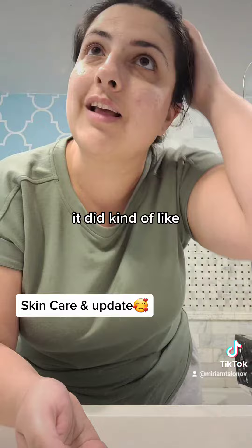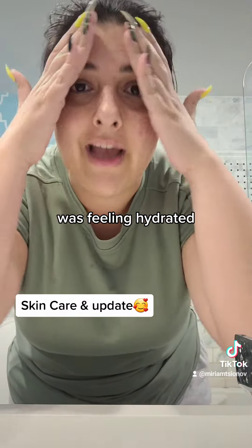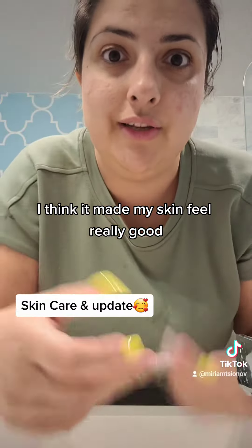It's a bummer though because I actually did enjoy the toner. It did kind of minimize my pores and my skin was feeling hydrated and I liked it. I think it made my skin feel really good.